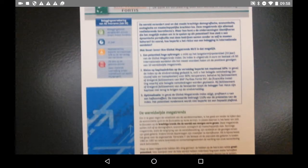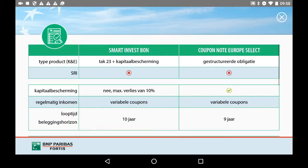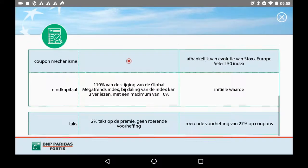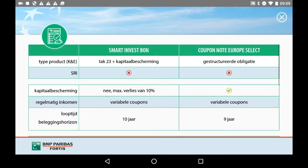In one glance, we see the main differences between two products, making it a lot easier to make a purchase decision. Are you curious about what else we can do with augmented reality? Take a look at our other videos at www.worldofwow.com.